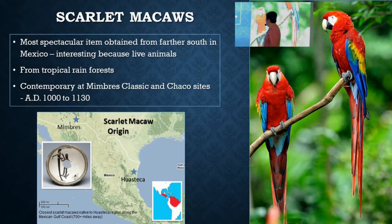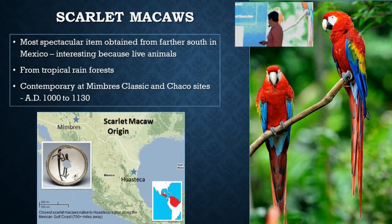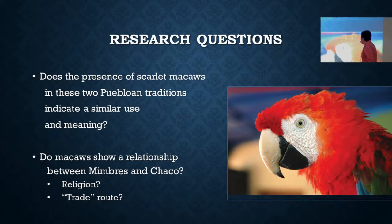There's a cool Mimbres bowl here of somebody taking a bird — perhaps a macaw — out of a hole in a tree, which is how macaws nest. And there's one in a little basket-like cage with some arrows. It could be blue jays — I don't think so.